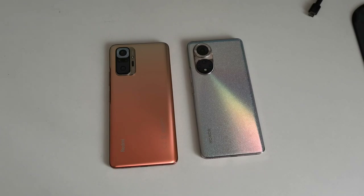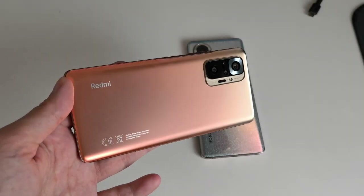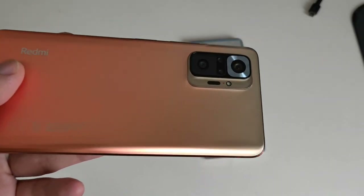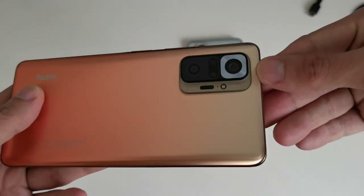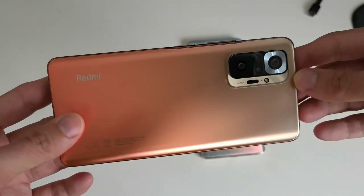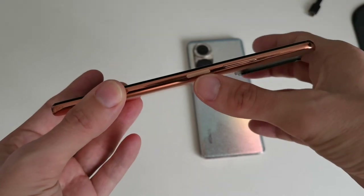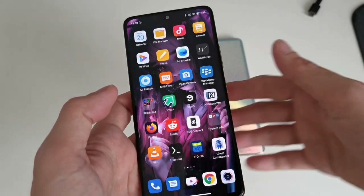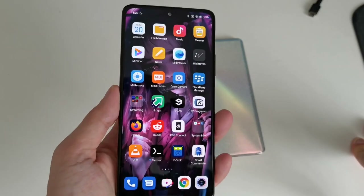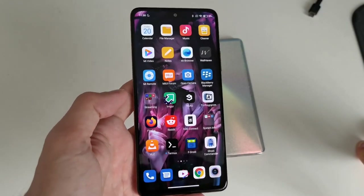Let's take a look first at the design. This is the Redmi Note 10 Pro — a beautiful design in this orange glowing finish. It's a glass back, we have a Redmi logo, a CE stamp, and a nice camera bump. Around the device we have clicky buttons — the volume rocker and the power button with fingerprint reader, which unlocks the device very quickly. It's in a good position for both left and right hand users.